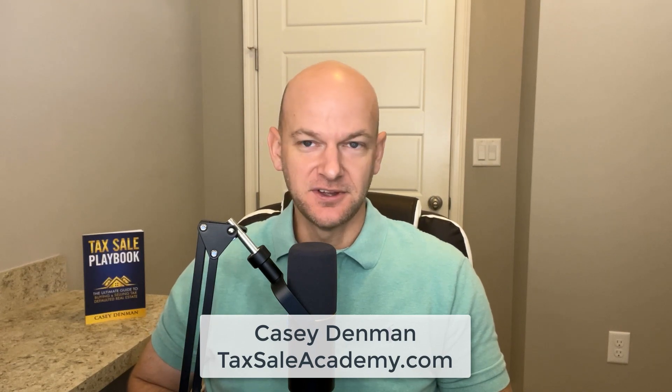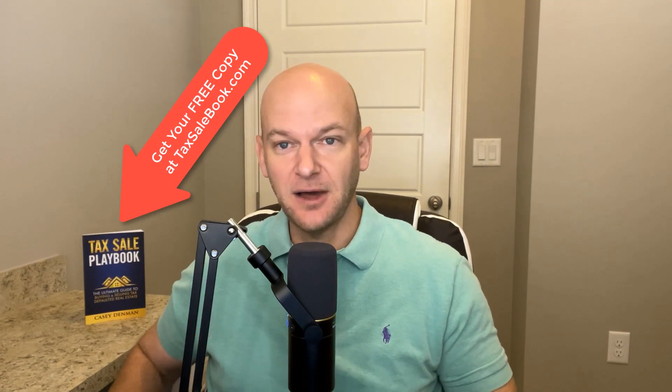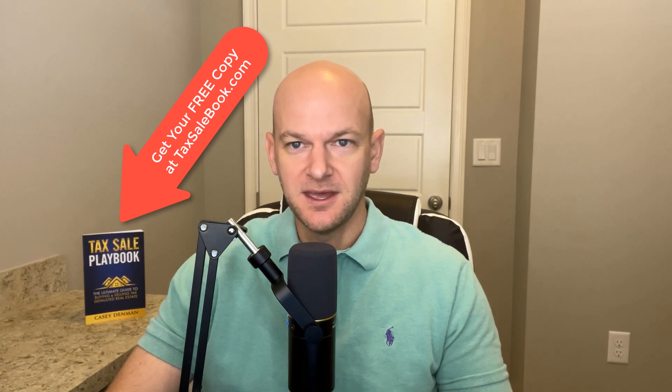Welcome to the Tax Cell Podcast, where tax cell investing is made easy. My name is Casey Denman. I'm a tax cell veteran, the tax cell expert, author of the Tax Cell Playbook, founder of the Tax Cell Academy, and I'm also your host right here on the Tax Cell Podcast.